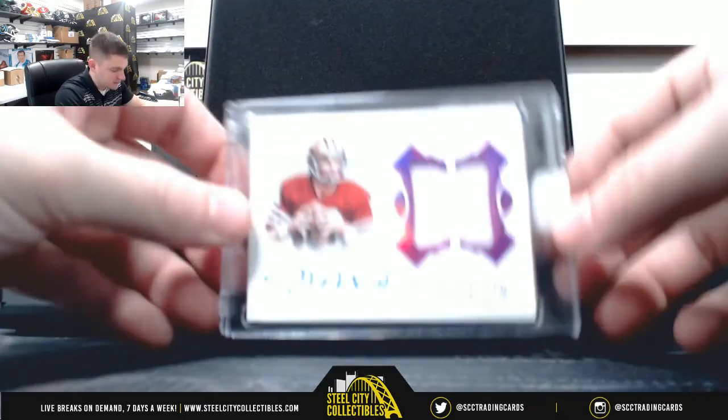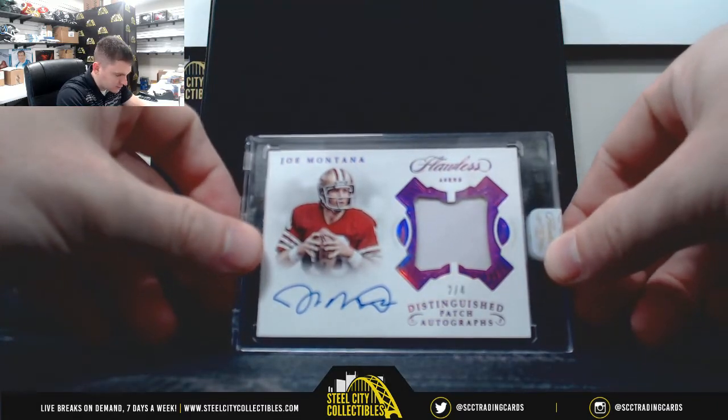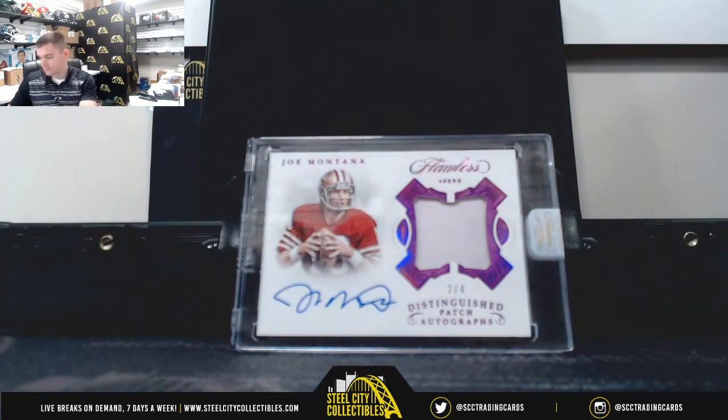And our big hit — Joe Montana, two of four, patch auto. So again, this is Flawless 24, we do a Flawless 25 up on the site.